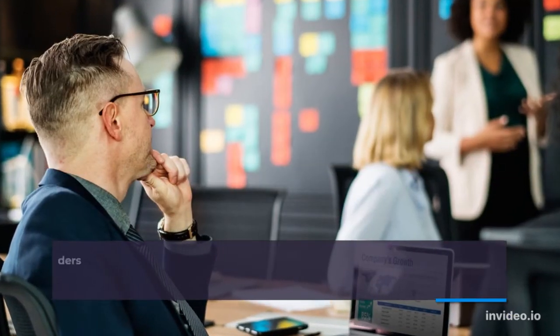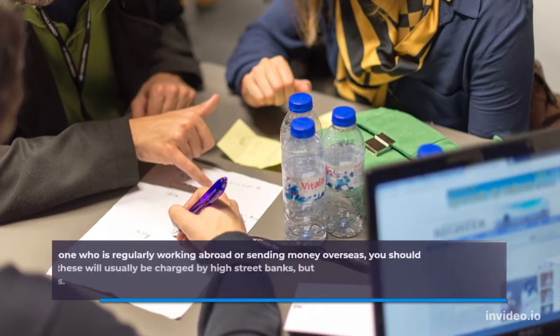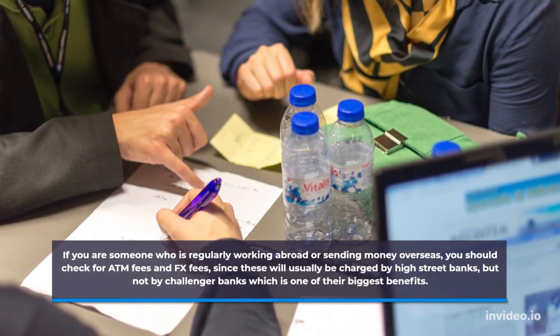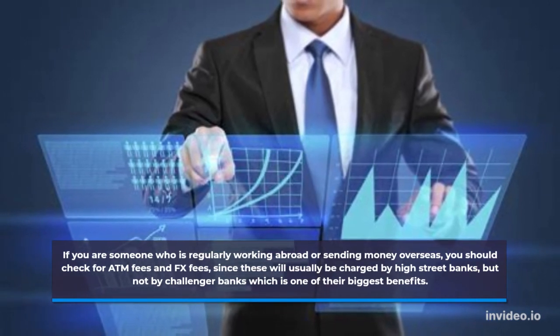An overdraft facility can be vital for new and small businesses and sole traders, providing an extra emergency facility when in need of cash flow. If you are someone who is regularly working abroad or sending money overseas, you should check for ATM fees and FX fees, since these will usually be charged by high street banks, but not by challenger banks, which is one of their biggest benefits.